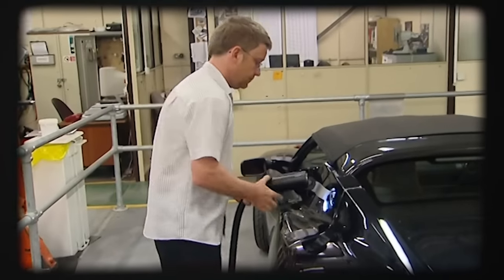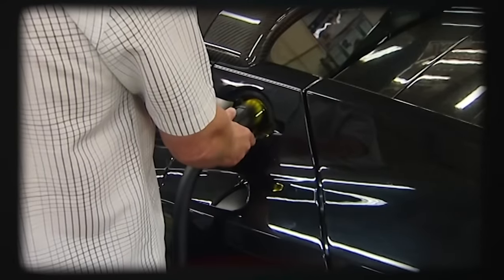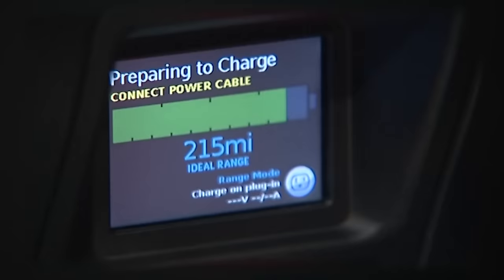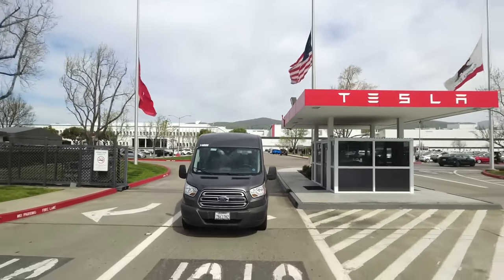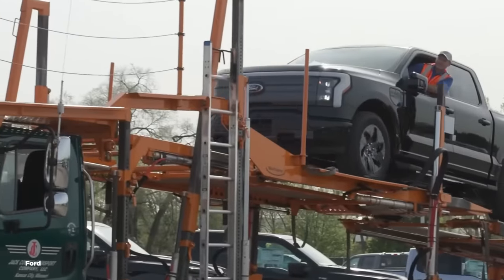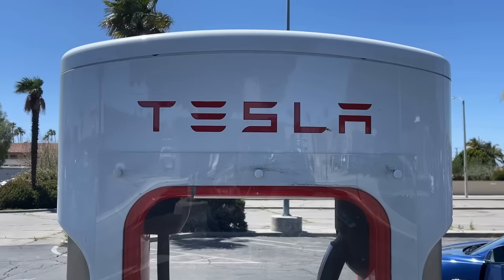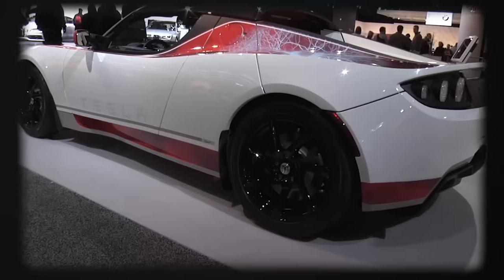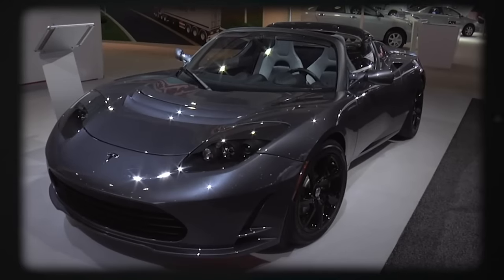Tesla's competitive advantage was built on scarcity. For most of their history, they were the only legitimate horse in the EV race. Consumers were willing to deal with bad quality and service and communication because it's the price you have to pay to get something groundbreaking. But Tesla is no longer a startup—it's one of the largest companies in the world, yet it still operates like a startup. Meanwhile, Ford, GM, Volkswagen, Rivian, and others are acting as the adults in the room. Company culture is notoriously difficult to change, and that difficulty mounts the larger a company becomes, so when you have something as massive as Tesla that is still in startup mentality, it is really hard to understand how that will change.